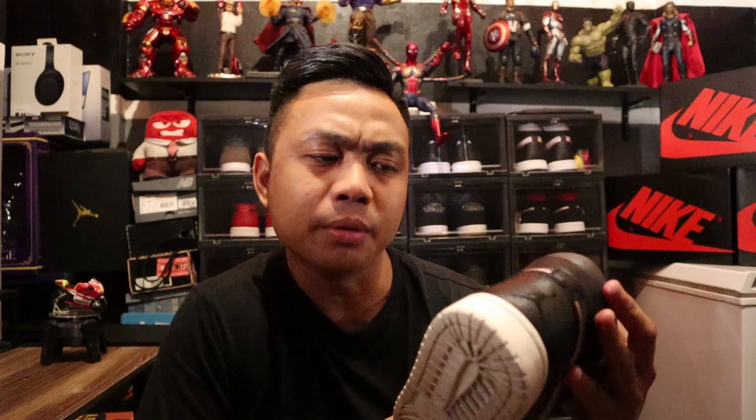As mentioned in the intro, this is the very first Jordan 1 that I bought. If I'm not mistaken, this is the Jordan 1 Olympic Bronze or Bronze Medal, which is a tribute to the 2016 Olympics. It has a very, very good colorway because it's easy to match outfits with — that's one of the things I liked about this Jordan 1.